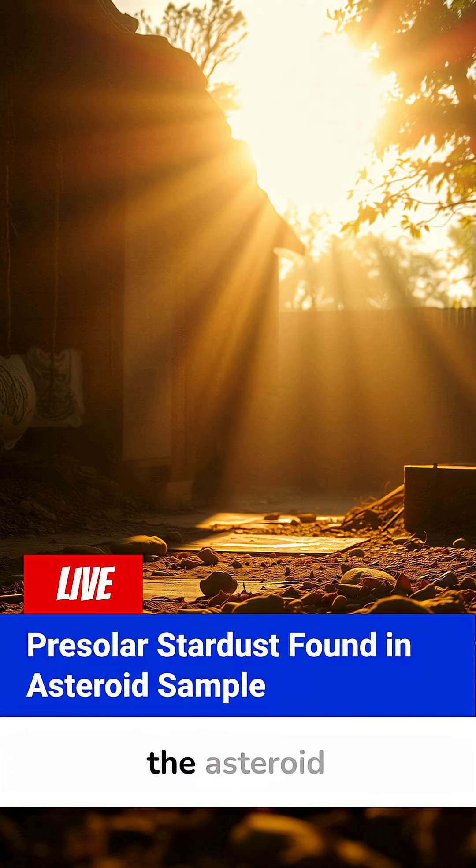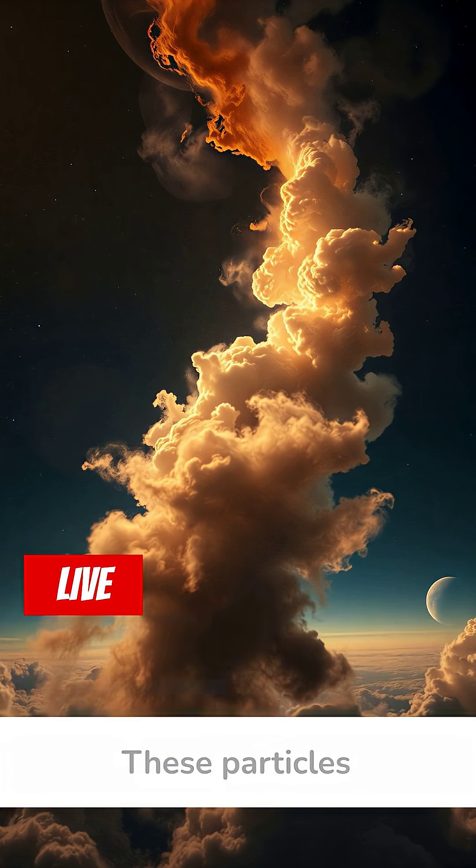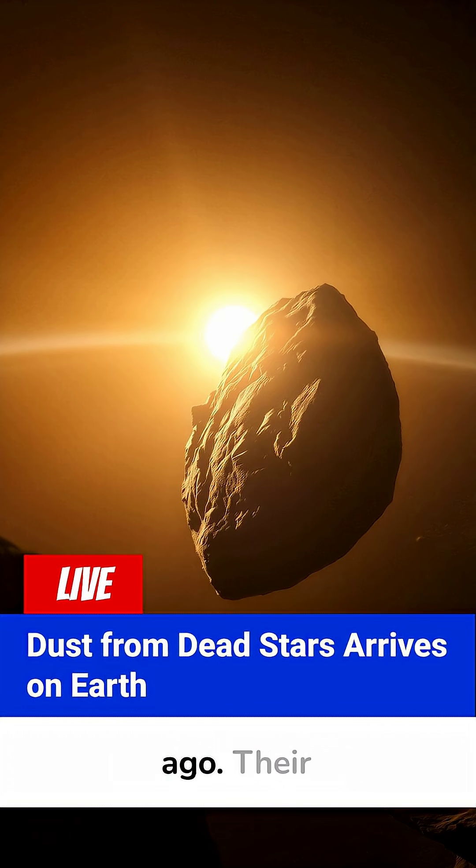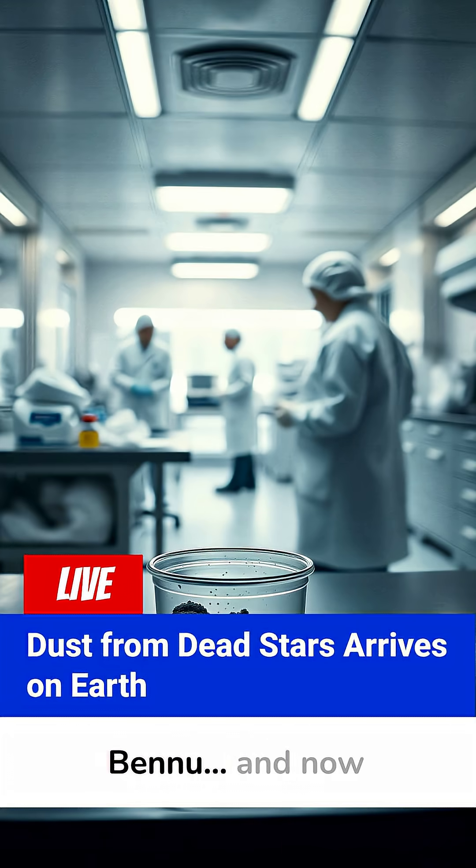Inside the asteroid sample returned by the OSIRIS-REx mission, researchers found pre-solar stardust grains — tiny mineral fragments formed before our solar system even existed. These particles came from stars that died billions of years ago. Their explosions scattered dust across the galaxy, and some of that dust eventually fused into the asteroid Bennu, and now sits in a NASA clean room.